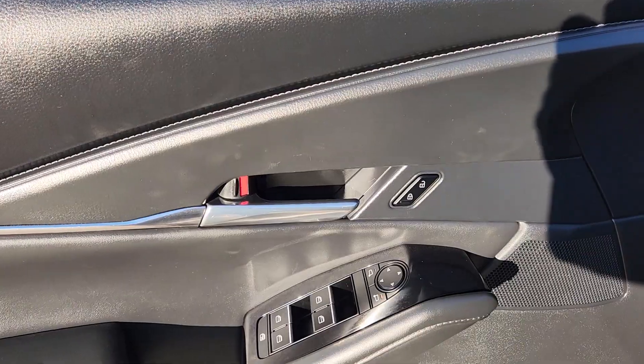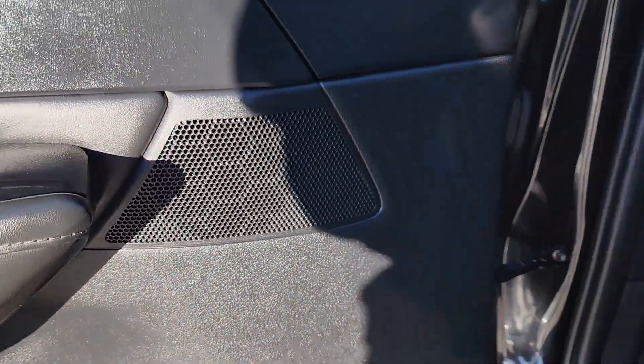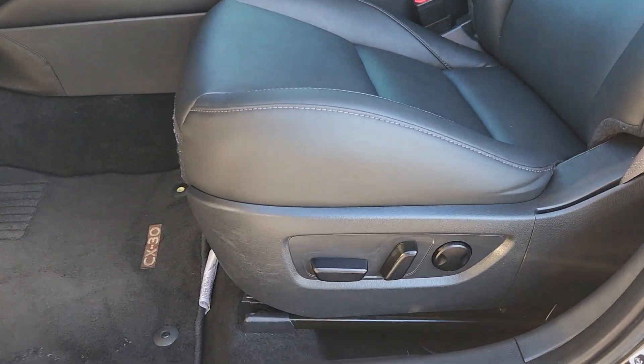Keyless entry. Moonroof. Heated driver seat. Backup camera. Dual zone AC. Power driver seat. Aluminum wheels. Heated front seat. Steering wheel audio controls.